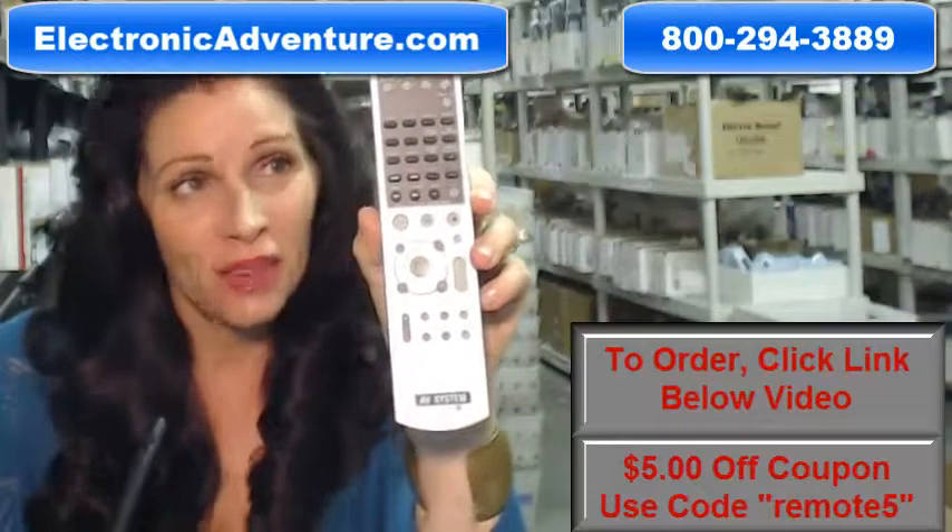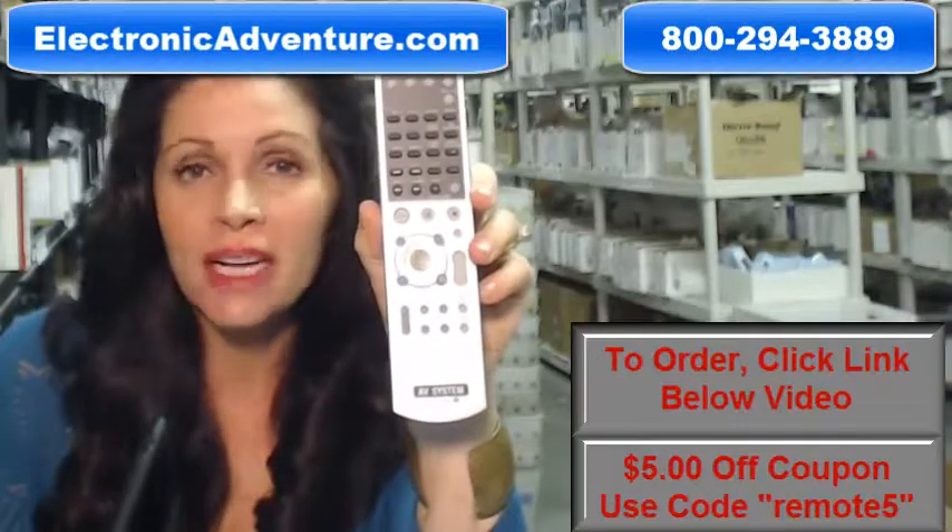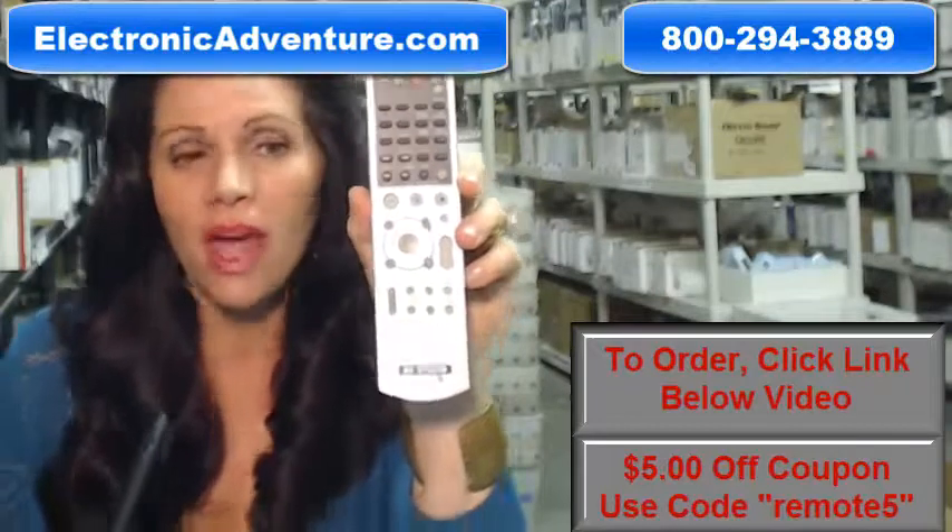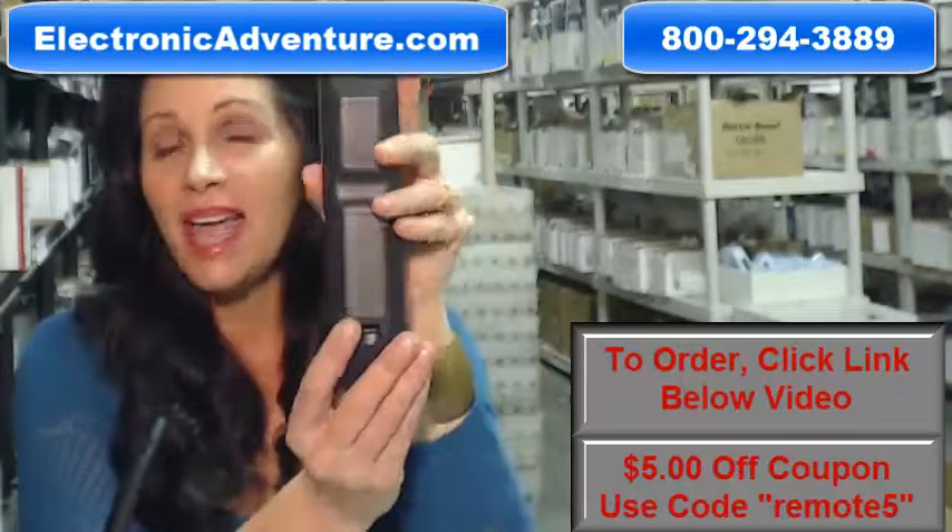And the great thing about our remotes is that they're brand new. This isn't used or refurbished, and it's not universal, which means there's no codes to program in. All you have to do is put the batteries in the back, and it's ready to go.